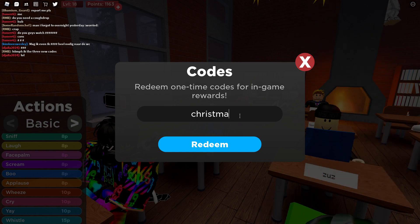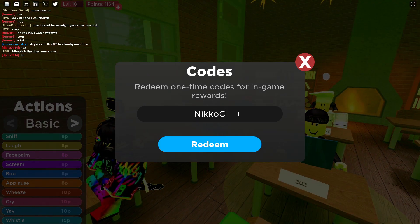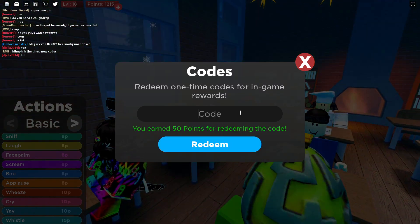Then we have the code 'Christmas', and then we have 'Nicocoder' — like this — that will give you 50 points.